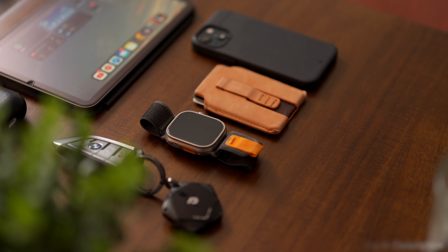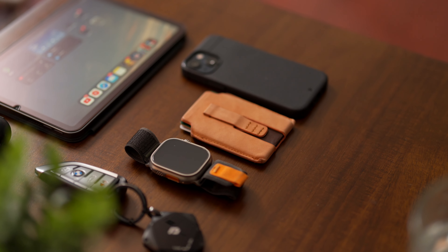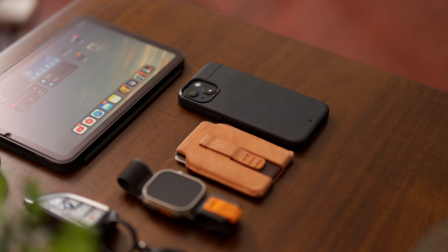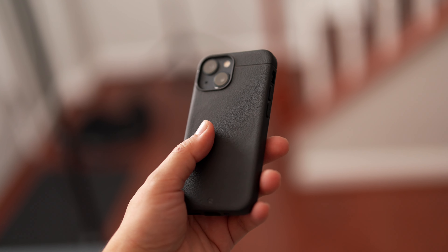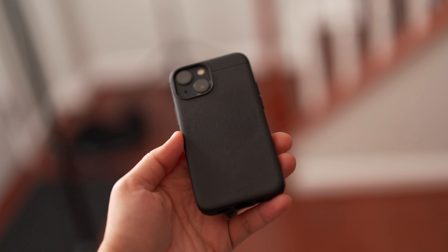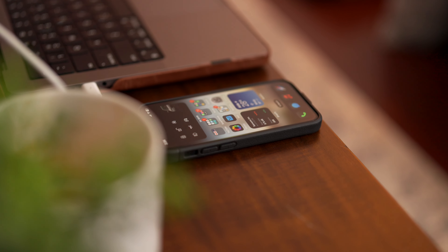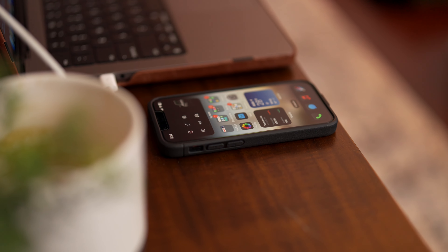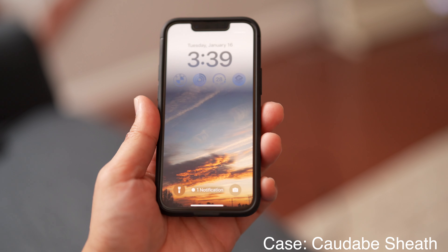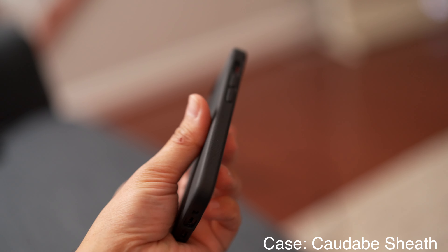Starting first with my smartphone of choice — if you know my channel, you know how much I love the 13 Mini. Despite having tested the 15 Pro and 15 Pro Max, I just loved when I finally got to go back to my Mini, simply because it's a pleasure to use on a daily basis. It really has enough to get the job done. The camera is superb, the size is perfect, and it makes it really easy to use one-handed. I have a separate video on how much I love this phone, so I'll link that down below. But I really think this is the perfect fit for the majority of people.